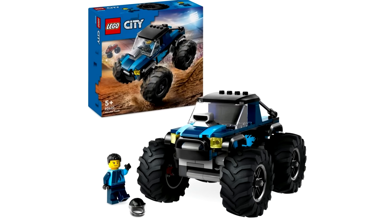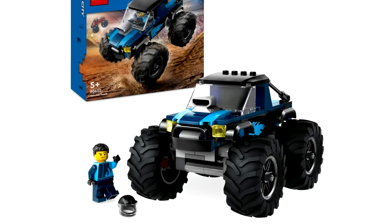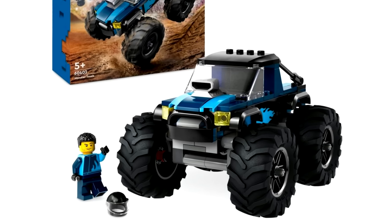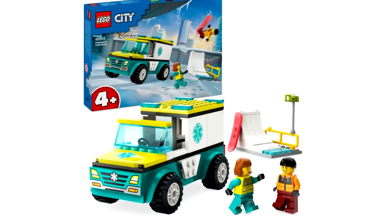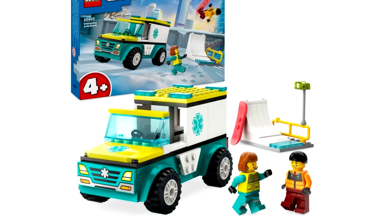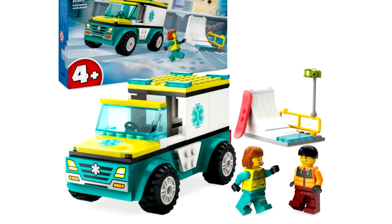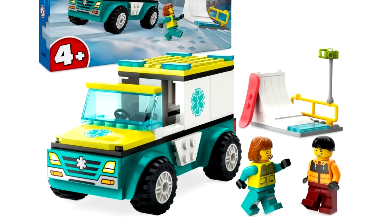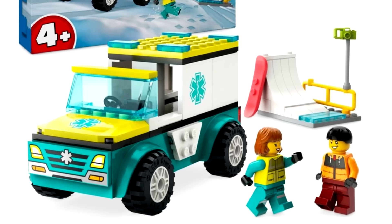There's a $15 blue monster truck, which is whatever — if people like monster trucks they'll probably like it, but it's not for me. I don't really like big oversized vehicles. Then we have an emergency ambulance and snowboarder. I love LEGO City ambulances, but this one's 4-plus and uses a huge piece as the base to make the building process simpler. It does feel juniorized, which is unfortunate because I love a new ambulance.